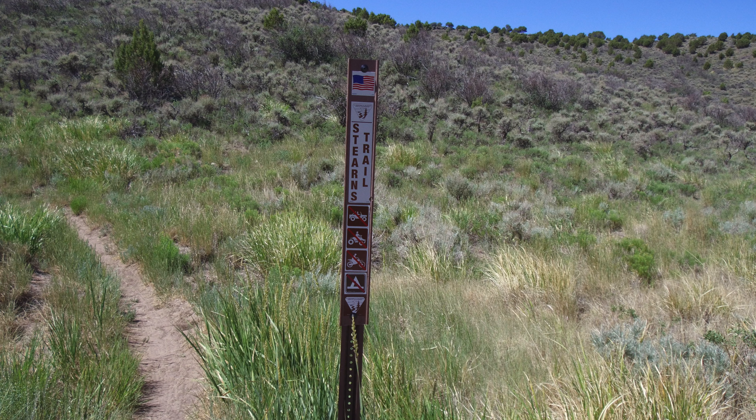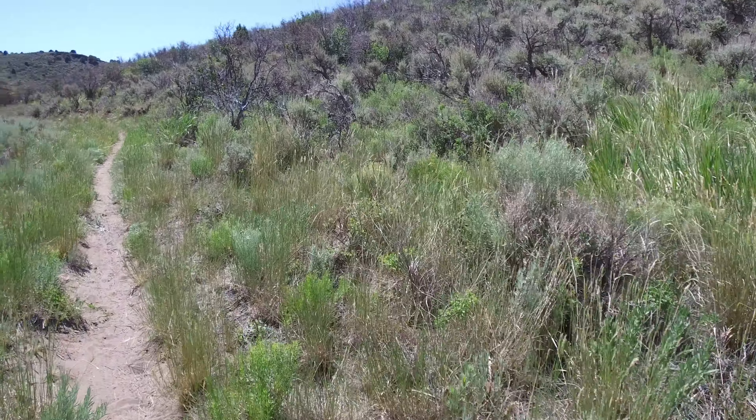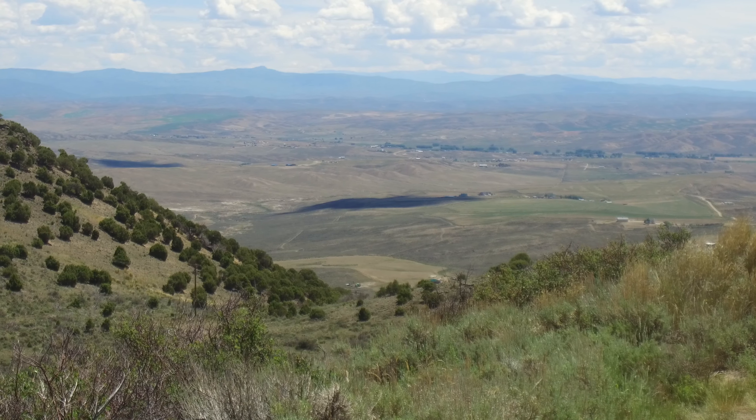Welcome back, everyone. For our last hike in the Steamboat Springs area, we visited Cedar Mountain Special Recreation Management Area, a BLM property, to hike Stearns Trail. Cedar Mountain is 880 acres of public lands that is horseshoe-shaped, with the juniper-rimmed mountain standing 1,000 feet above the Yampa River Valley. As one of the highest points in the area, the peak provides vantage to all points on the compass.